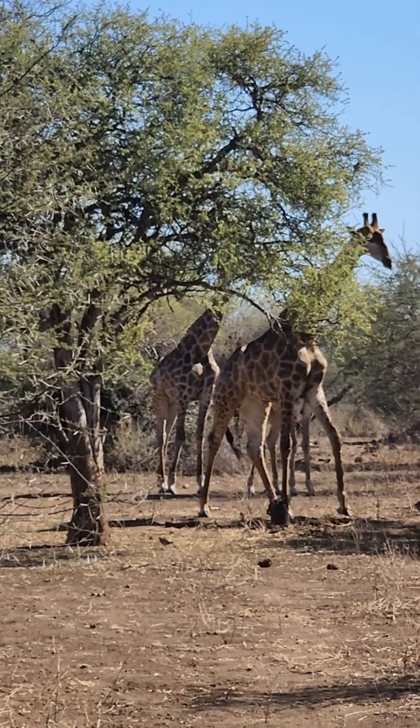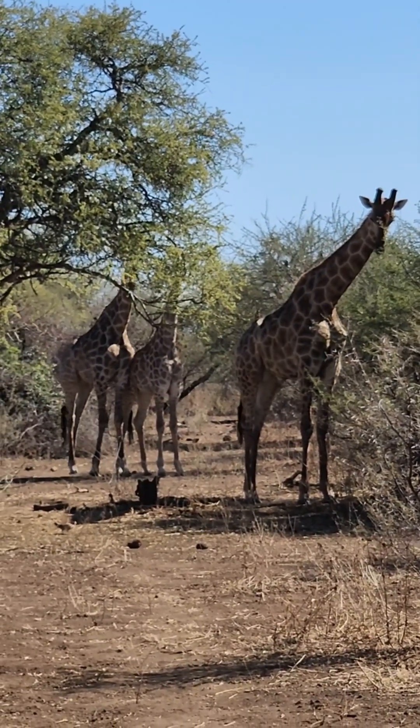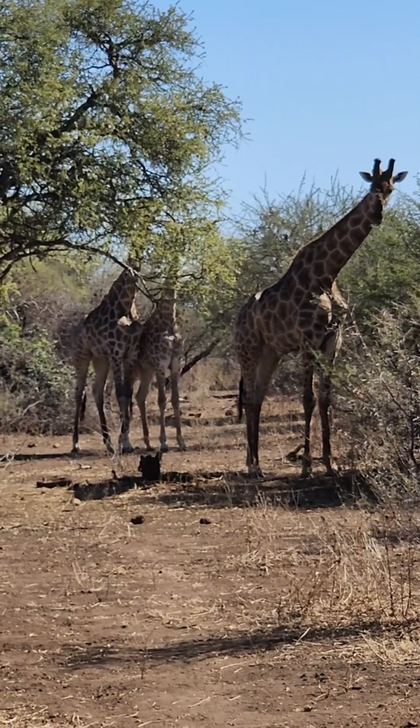Oh look at him coming to show us! Hello! Yeah, you can see it's bald up there.